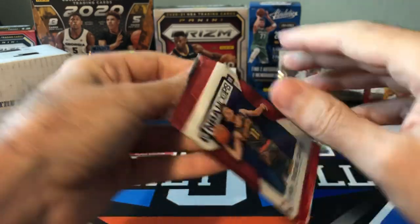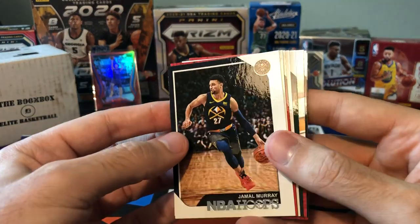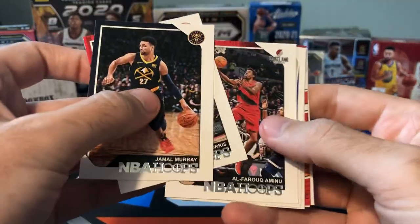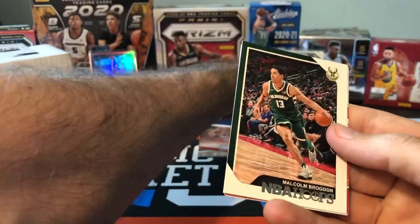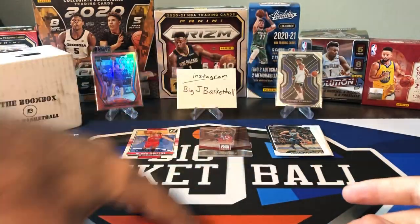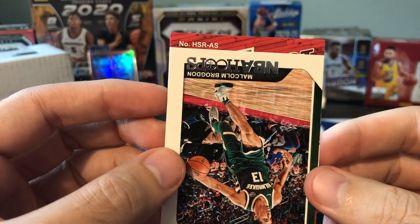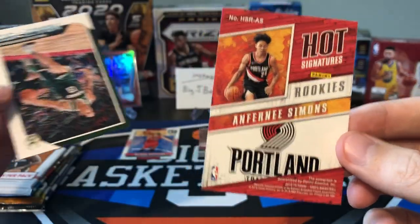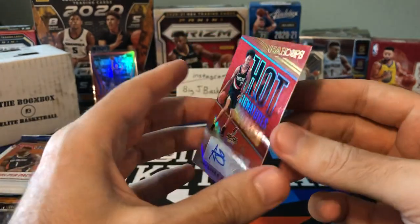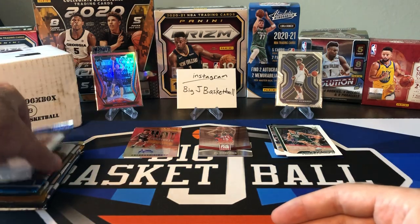Pack two, 18-19 Hoops. These hobby boxes are still very expensive, so maybe we'll get something good out of here. We got Jamal Murray, Markieff Morris, Al-Farouq Aminu, Dirk, Malcolm Brogdon. And it looks like we have an auto in here — we'll skip past that for a second. Carl-Anthony Towns and Lauri Markkanen. So no rookies in the regular cards. Let's see who this auto is — it's going to be Anthony Simons, rookie auto. Not bad! He's still got some playing time for the Blazers in the playoffs. So we kind of got two decent cards in the first two packs. Let's keep going.